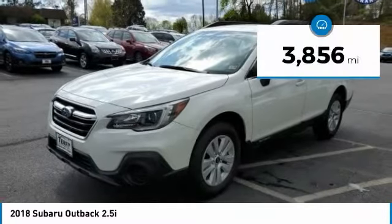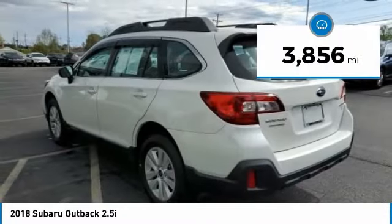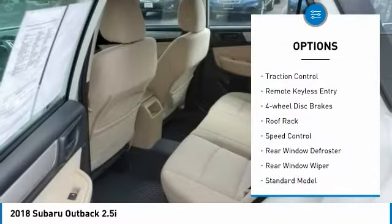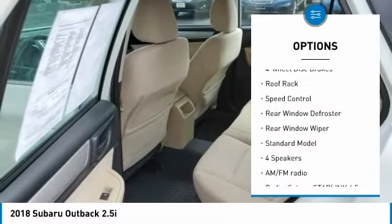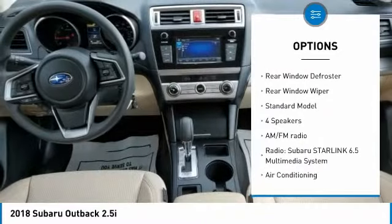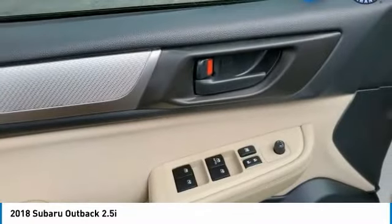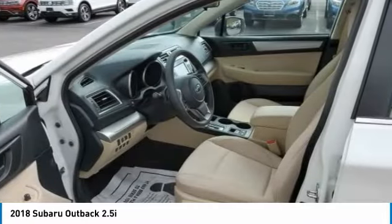This vehicle has less than 4,000 miles. Here are some of this vehicle's great options: electronic stability control, alloy wheels, brake assist, traction control, remote keyless entry, 4-wheel disc brakes, roof rack, speed control, rear window defroster, rear window wiper.